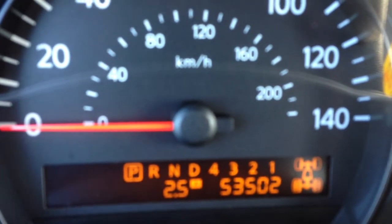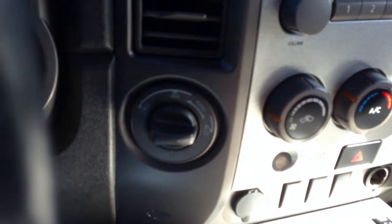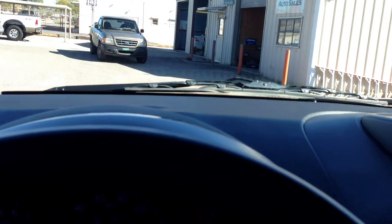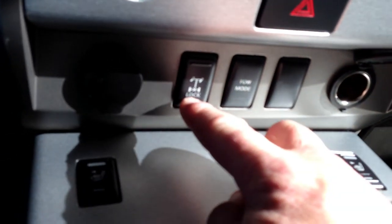There are your gauges. Miles are 53,502. Let's put it into neutral, then into four low — now we're in four low. Drive, let's drive. Reverse. Back to neutral. I'm going to put it into four high — now we're in four high. Drive. Reverse. Perfect.